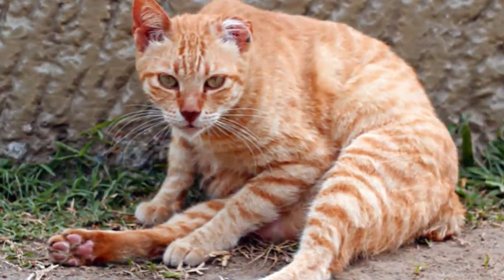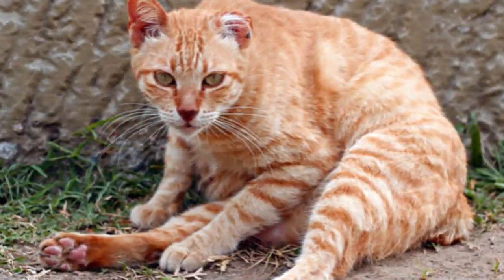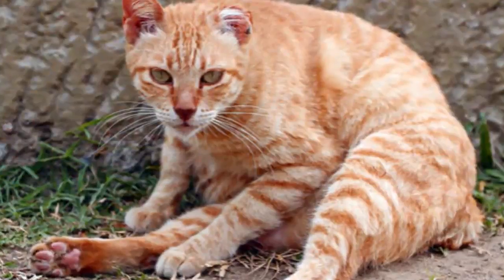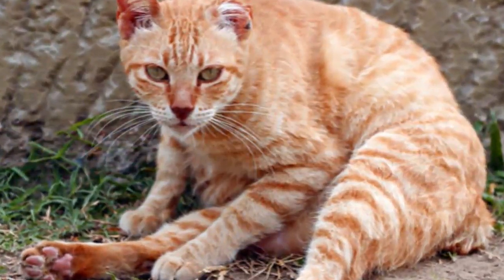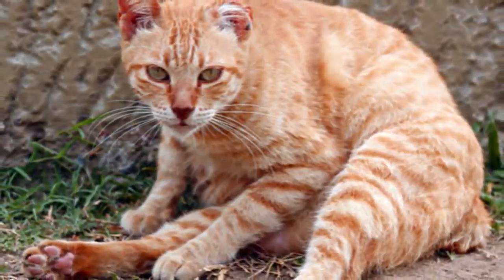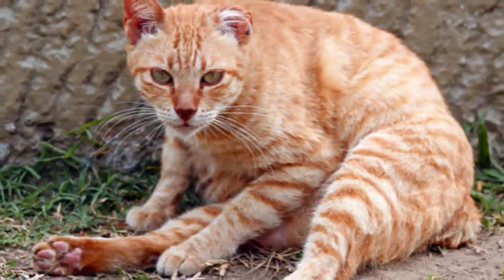When the number of mites inhabiting the hair follicles of a cat become excessive, skin lesions, genetic disorders, problems with the immune system, and hair loss may follow. The severity of symptoms depends upon the type of mite inhabiting your cat. Although mange in cats is rare, Siamese and Burmese breeds appear to be at a higher risk.